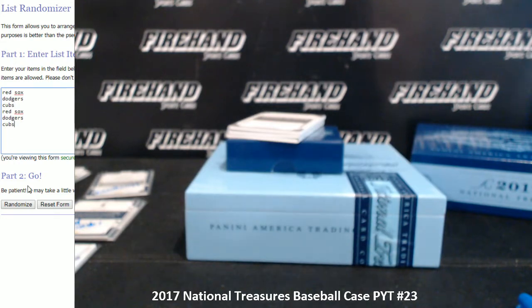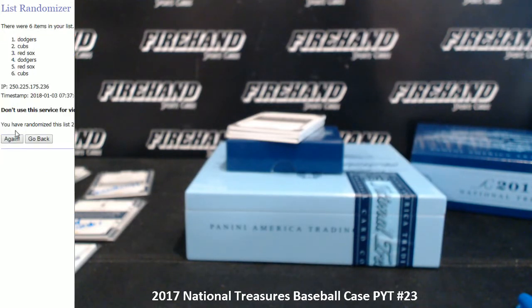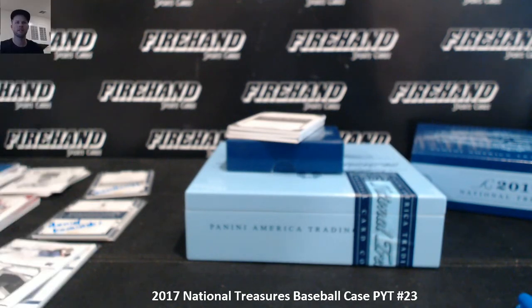Red Sox, Dodgers, and Cubs going into the randomizer — three times: one, two, three — goes to the Red Sox. I juiced that Bulldog! Congratulations to the lucky winners, and thanks again everybody for joining. Until next time — peace, we'll see you next time.